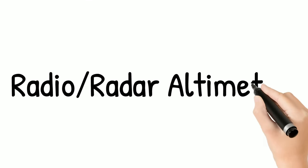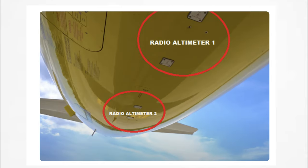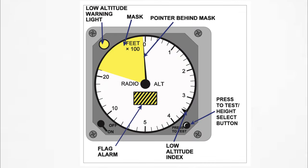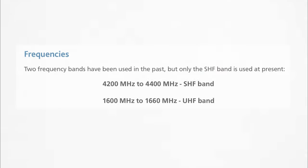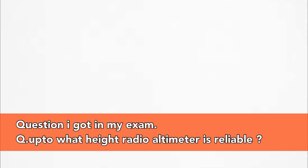The next instrument is the radio altimeter. Though it's a small chapter, it is important from an exam point of view and will help you score easy marks. Learn the theory, remember the frequency band, and remember that it is reliable up to 2,500 feet.